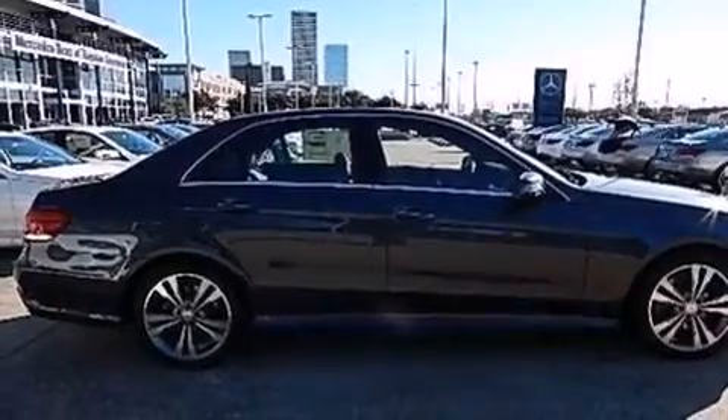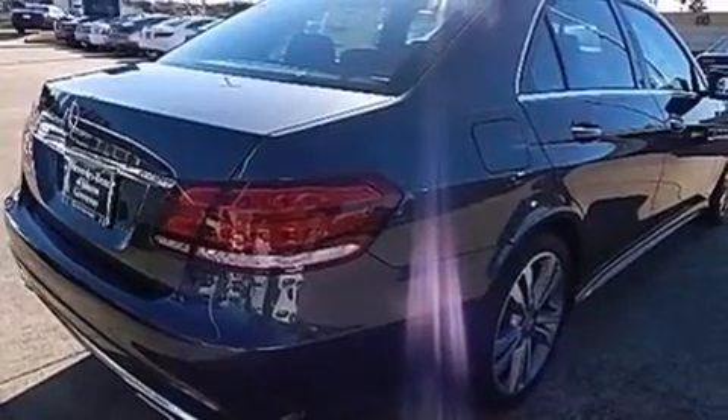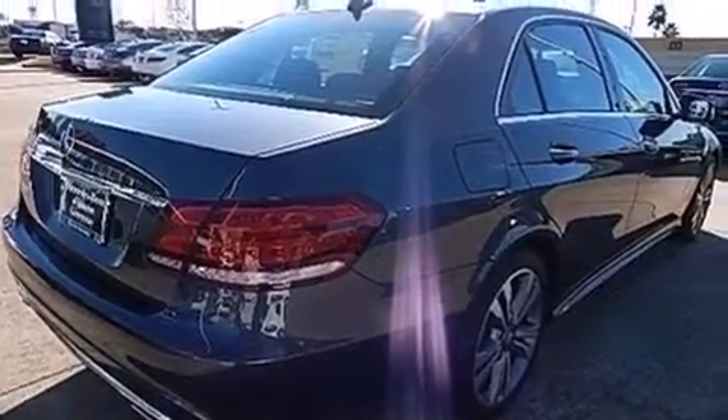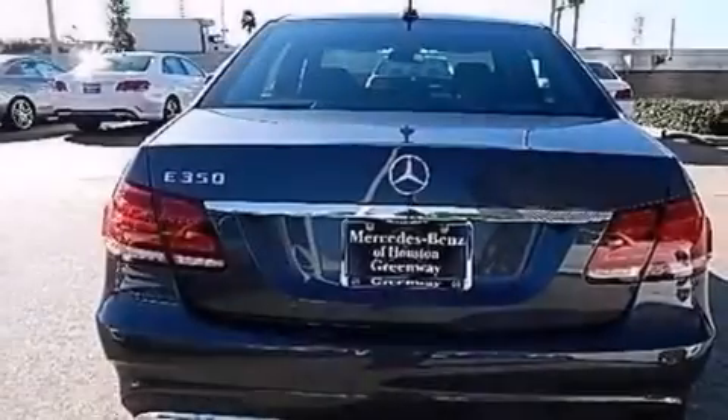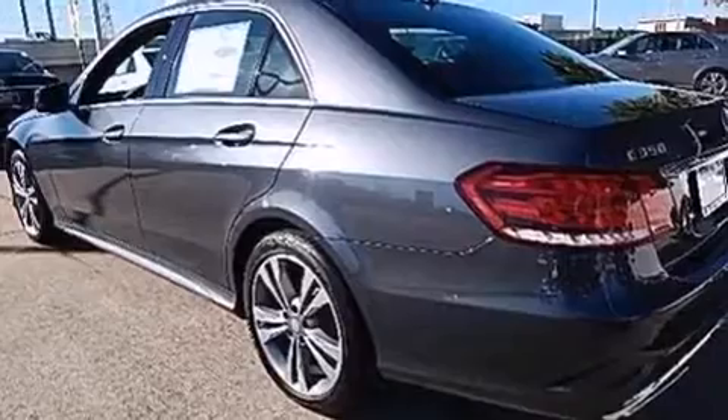Its top features include a navigation system, Bluetooth mobile device connectivity, a rearview camera, a sunroof, heated seats, blind spot assist, a low tire pressure indicator, and 100% commercial-free Sirius satellite radio.